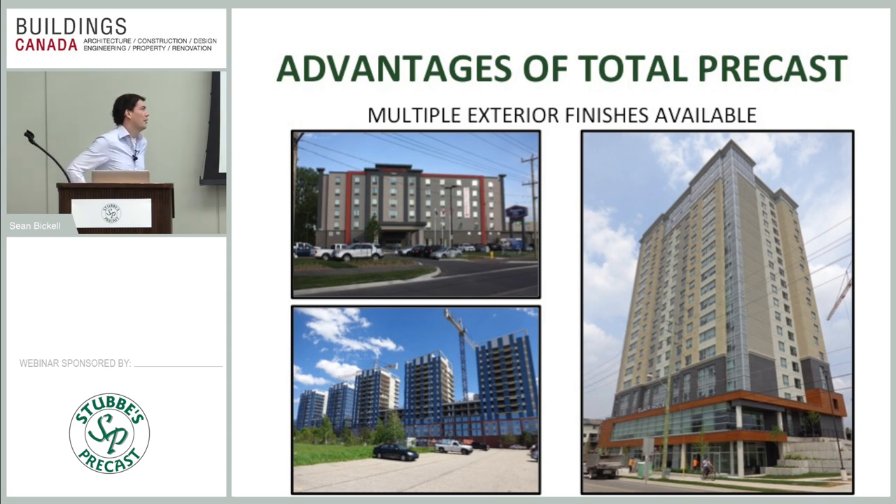We can swing multiple finishes. A lot of people picture plain gray precast concrete without realizing all the architectural options. Starting with the most economical: a smooth panel, either painted or stained, typically two coats. You can pick any color from a Benjamin Moore paint wheel. This is really common with hotels and student residences where budget is the priority — you don't necessarily need the wow factor of a condo where you're going to charge more, you just need a durable product that looks clean and is as cost-effective as possible.